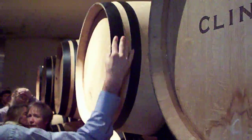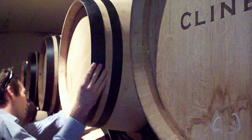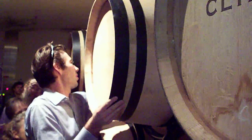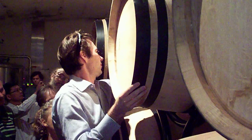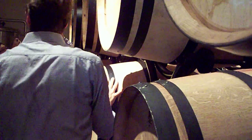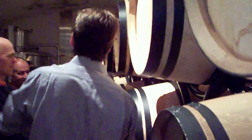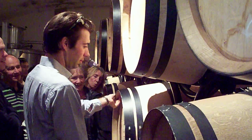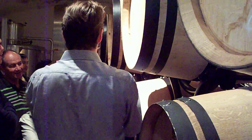You can roll the barrels. When necessary, you do one turn on one side and one turn on the other side. After that, the sediments are put into suspension and will go down and give good things — good polyphenols — to the wine.